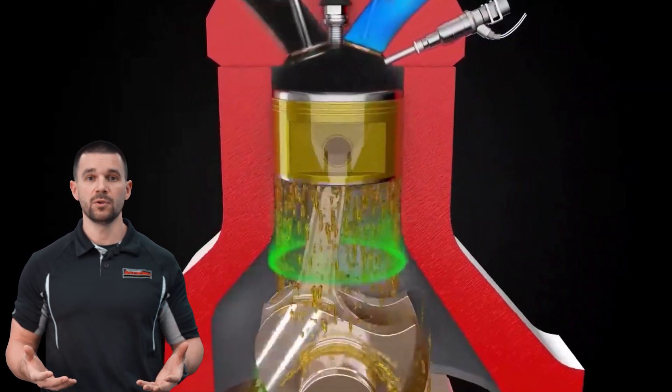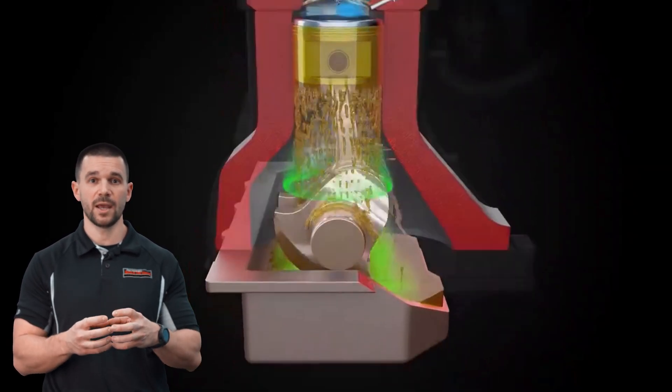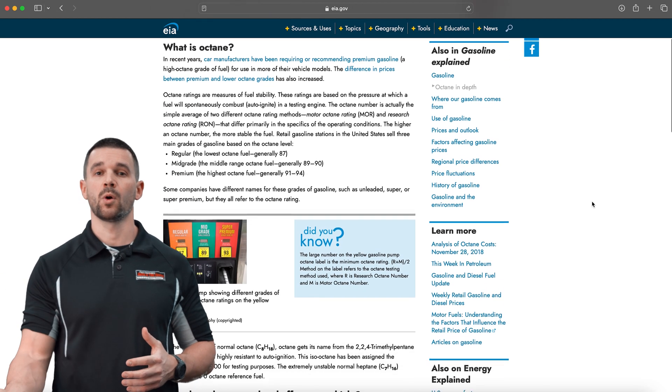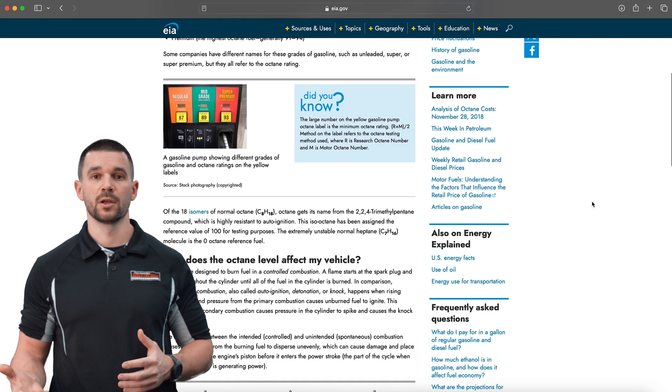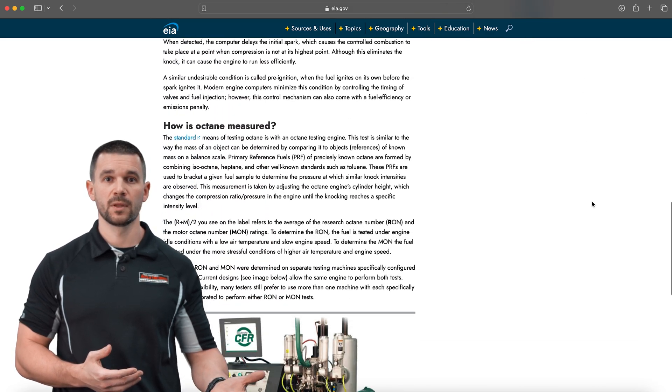When you have fuel and air, that is the mixture that combusts in the engine and supplies the engine with power. The different octane ratings are set to make sure that they can withstand the combustion process. If you have a vehicle that requires 91 or 93 and you used a lesser octane fuel in it, that fuel is not equipped to withstand the combustion process, the compression of that cylinder, and can cause damage internally to the motor.